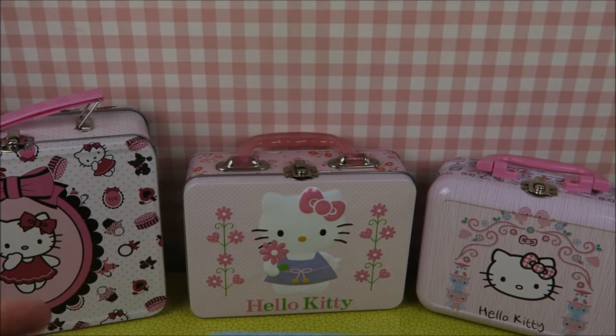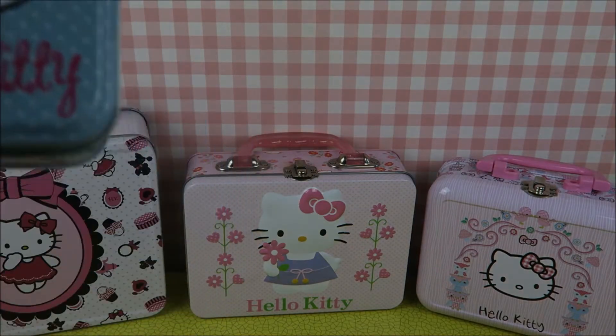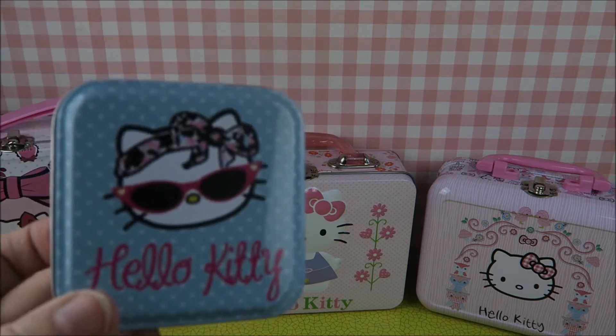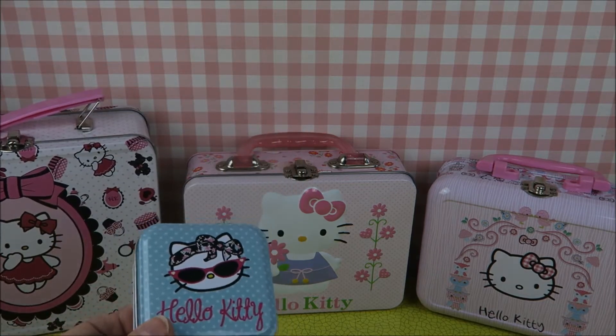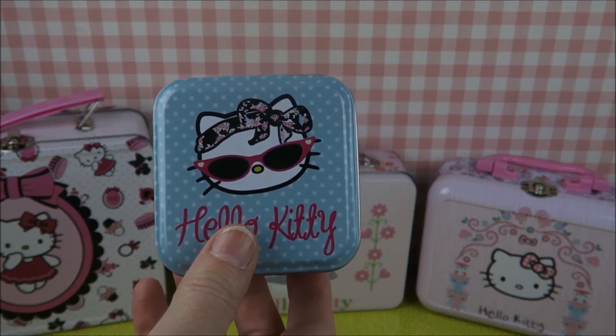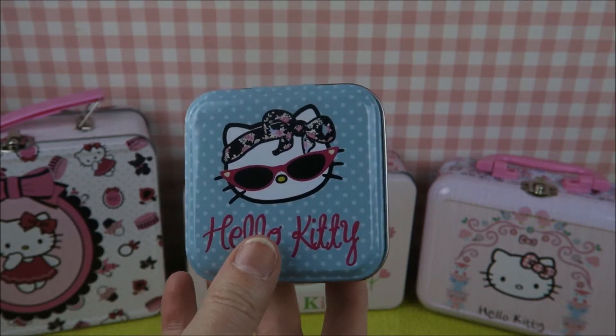I also bought the coasters, the brush, the mirror, and the notebook. It was a lot of money, but I absolutely loved it. So I bought all of these when we were in the UK for just a couple of days. It was a lot of money — almost my whole budget. But I loved them.